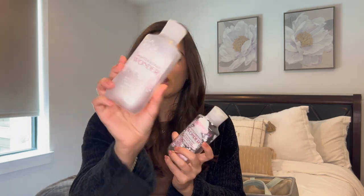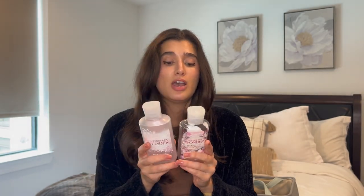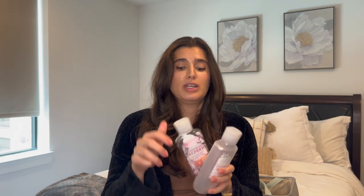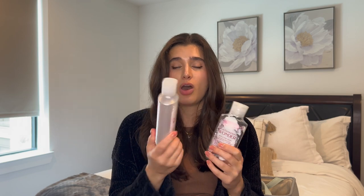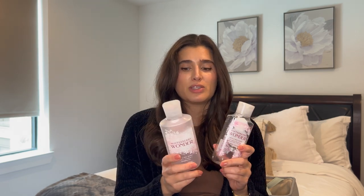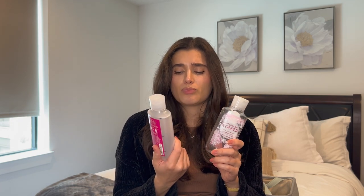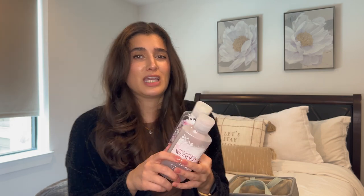I also finished off my Winterberry Wonder Set — the Shower Gel and the Body Lotion. These were from 2020, so I'm happy to have finally finished them. The notes are Ruby Frost Winterberry, Sparkling Cranberry, and Crystal Vanilla. I liked it in the body lotion, but near the end the shower gel started to smell like cough syrup to me. It only comes back every couple of years and I haven't seen it since 2020, so I'm definitely going to take a break from it.